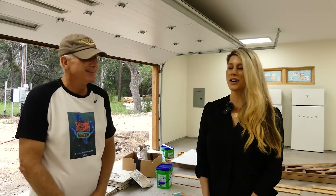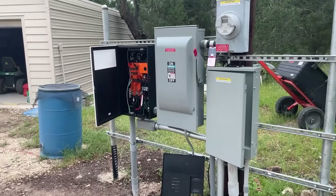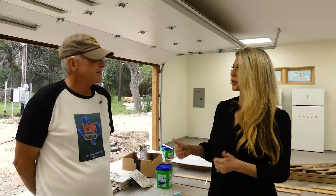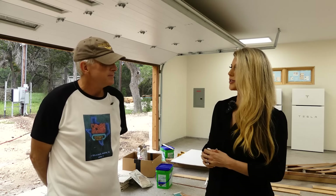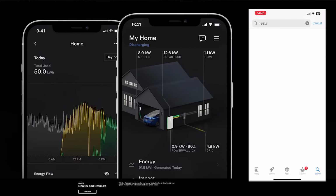It's so exciting. We just received PTO. So the utility came out, did the final inspection, and said we're good to go. I was just speaking with the homeowner, and now is an exciting time to download the Tesla app, connect the system, and you're up and running.